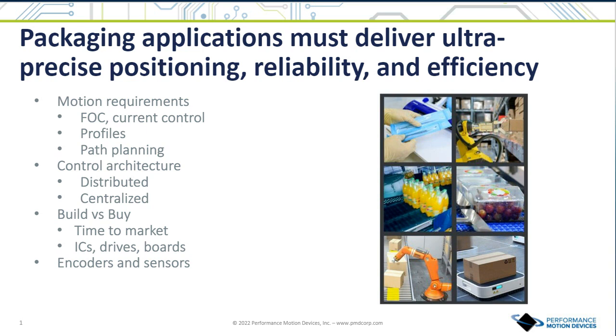Customers require advanced motion control such as path planning and profiles to coordinate different axes — coordinating motion across a picking robot and a conveyor, for example. They tend to use motion profiles where you define a start point, an end point, and a trajectory with parameters for acceleration, deceleration, and more. To achieve this they use advanced features like FOC and current control for very precise, smooth, quiet motion.